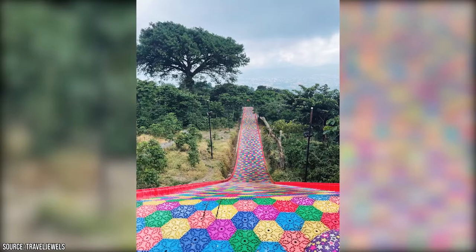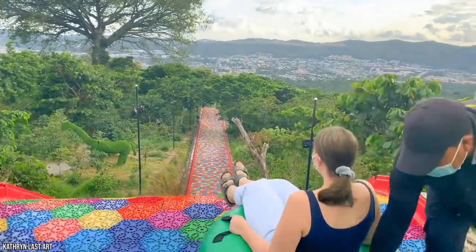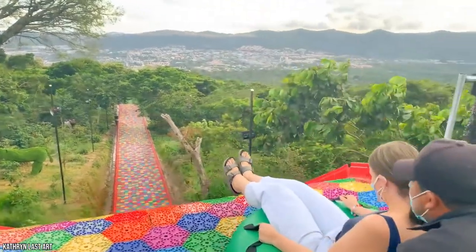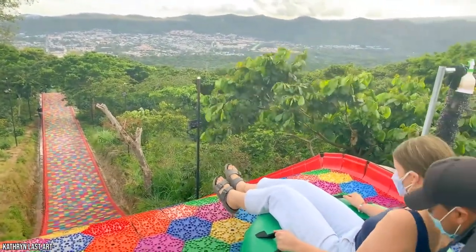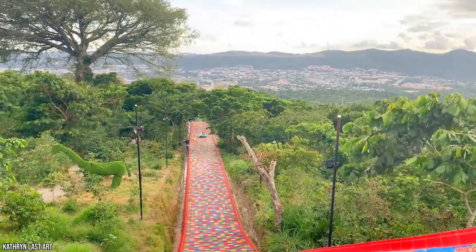Another reward for hiking up top is access to what's known as the Rainbow Slide. It's become a worldwide attraction and a must-do for anyone visiting El Salvador. It's a man-made slide of many colors which you slide down in an inner tube — around 25 meters long and a ton of fun — and it gives great views of the surrounding area as you slide down.